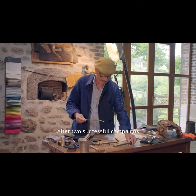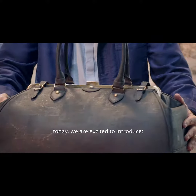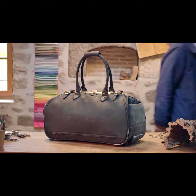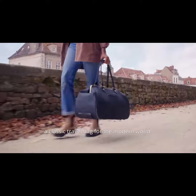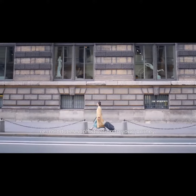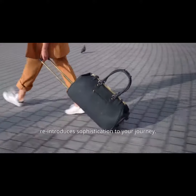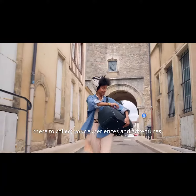After two successful campaigns and thousands of happy customers, today we are excited to introduce Trolala, a classic travel bag for the modern world. Inspired by the golden age of travel, Trolala's classic aesthetics reintroduces sophistication to your journey. It's your companion, there to collect your experiences and adventures.